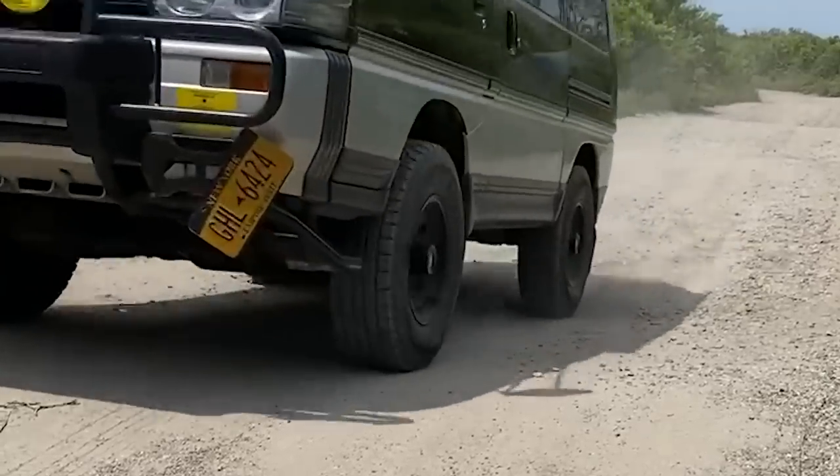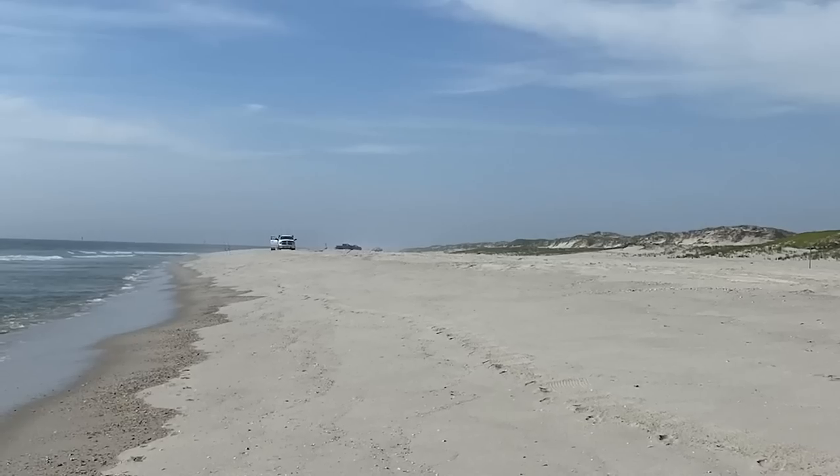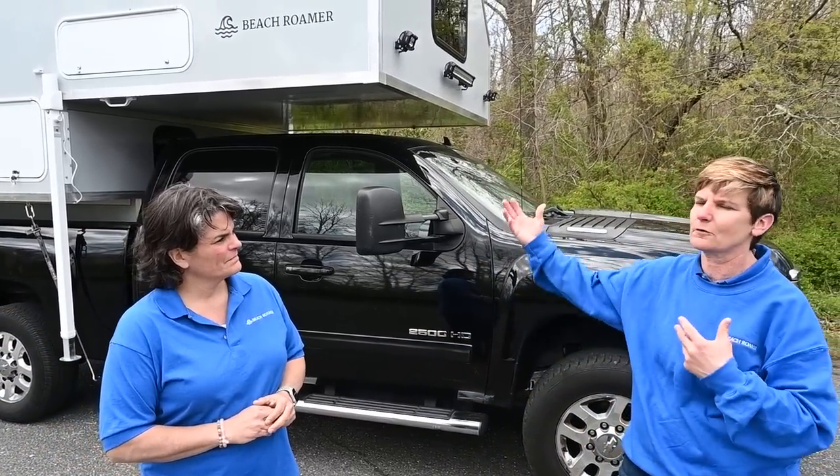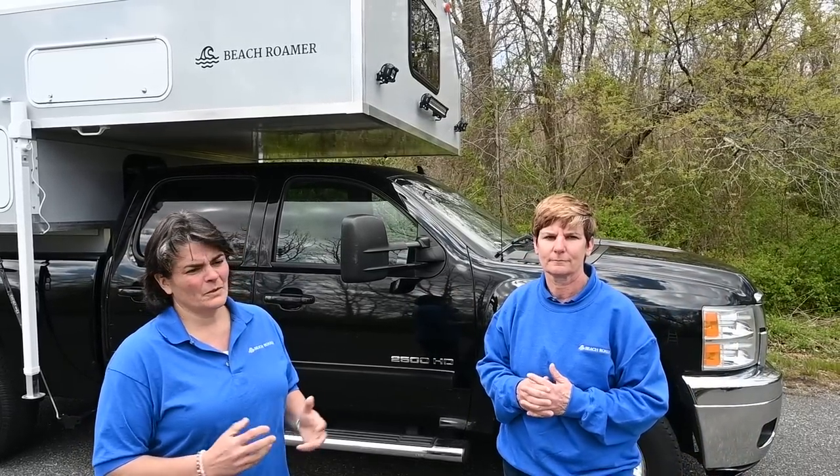The guy we purchased the camper from would take it to Island Beach State Park, but he'd bring a cooler with ice because the refrigerator required propane or a ton of electricity. So Michelle put her engineering hat on and came up with a complete solar design system using a DC refrigerator. It gets cold within minutes, doesn't require propane or a generator. And if you're on the beach or on a hill, you don't have to be on level ground — your refrigerator is going to work.